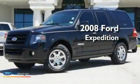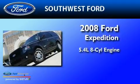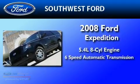This is a 2008 Ford Expedition. It has a 5.4-liter, eight-cylinder engine and a six-speed automatic transmission.